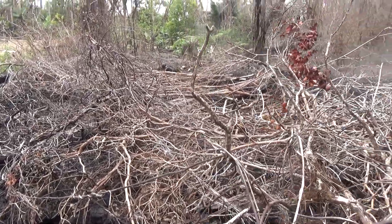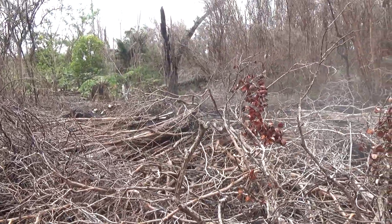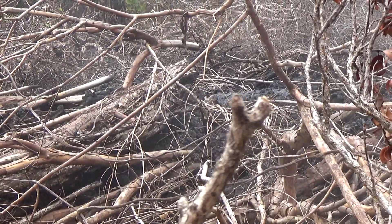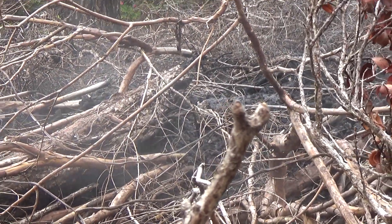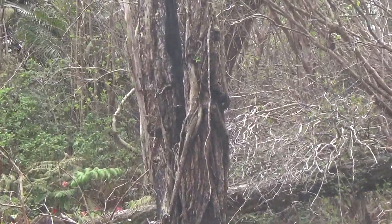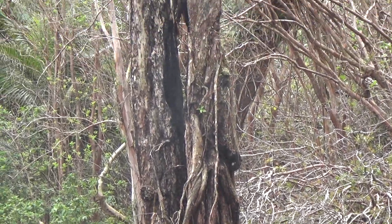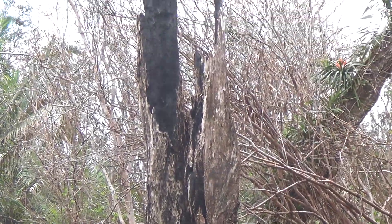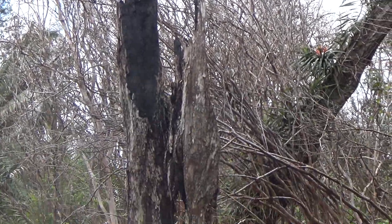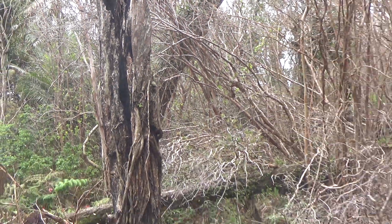This ohia right here — same thing — fell down because the lava burnt the base of it. And this one somehow survived, or it does look like it caught on fire, but it's still standing. Actually, it looks dead.